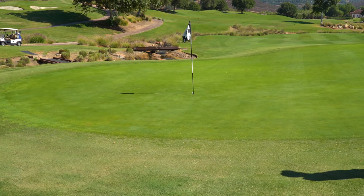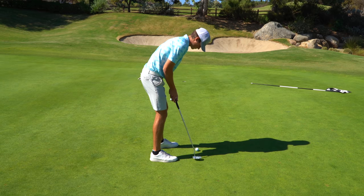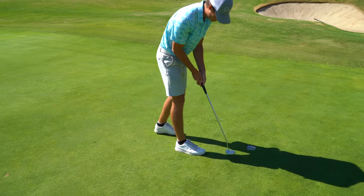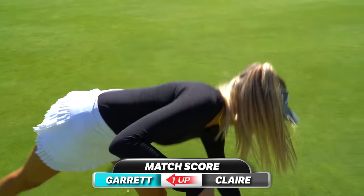I kind of have to make this because he's in for birdie and this chip is for par, which is really not the way I wanted to start. After the first hole, he takes it to one up. On to the second hole of the day, a little bit of a dog leg to the left.